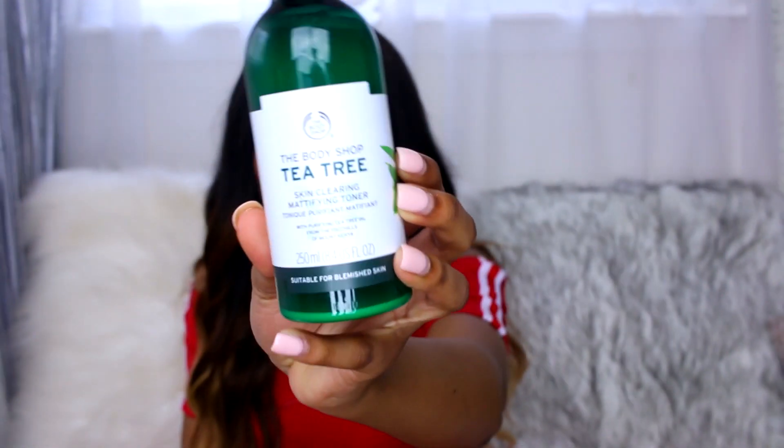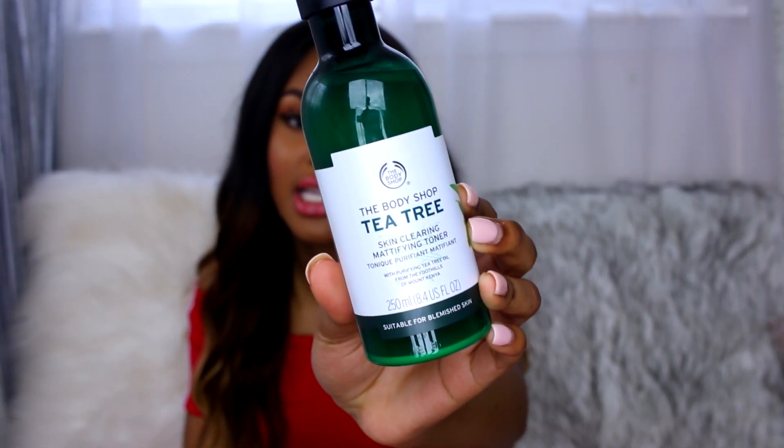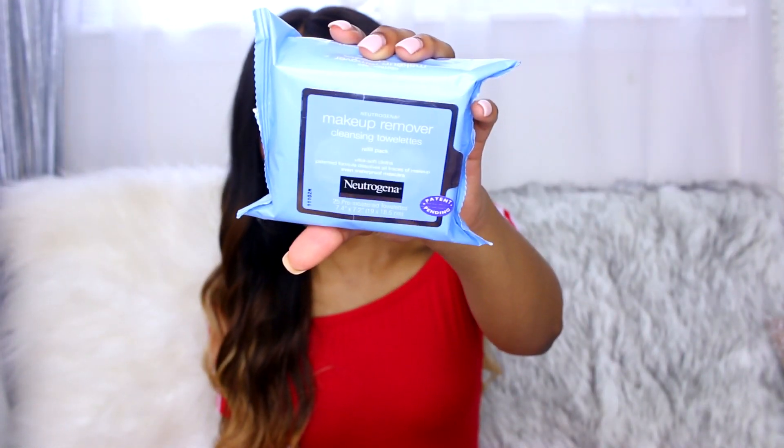For the third essential, you need a skin toner especially in the summer, because you're going to be wearing less makeup on some days and your skin is going to shine through more. You want to make sure your skin has an even tone. This is the Body Shop Tea Tree Skin Clearing and Mattifying Toner. What I love about it is it tones your skin, it is skin clearing so it helps with breakouts and acne — tea tree oil is so good for pimples in general.